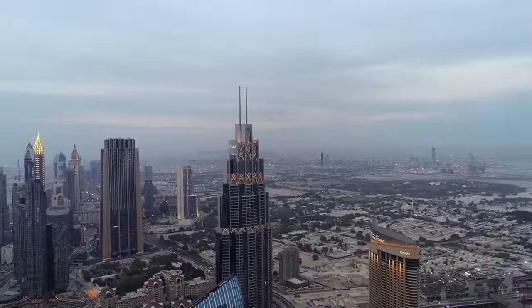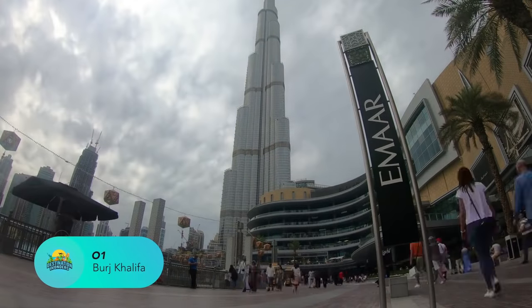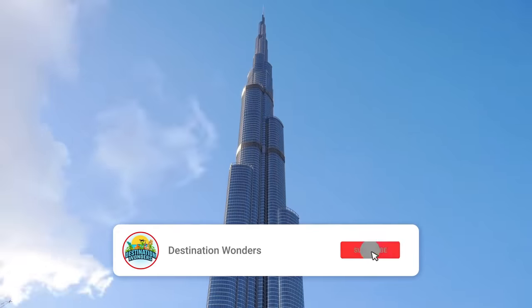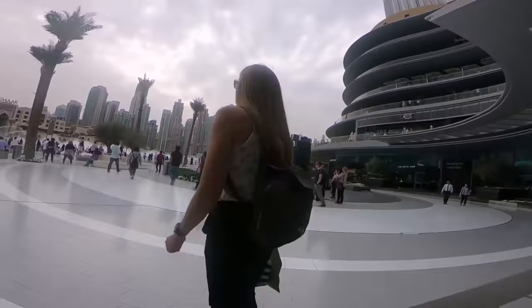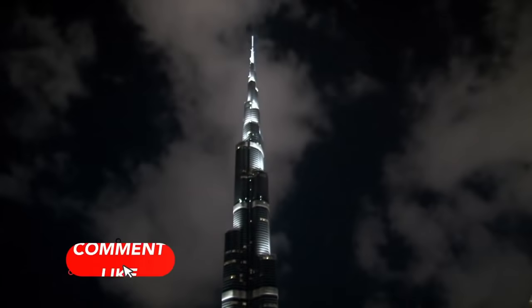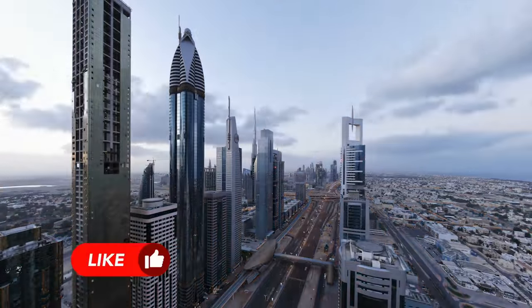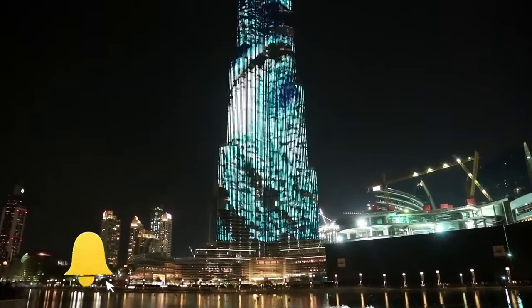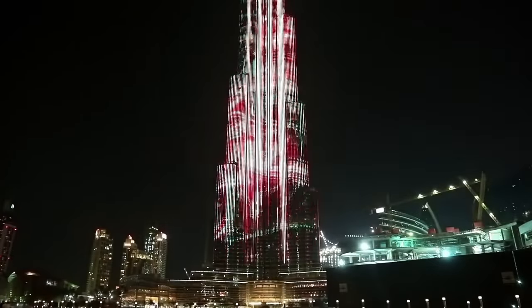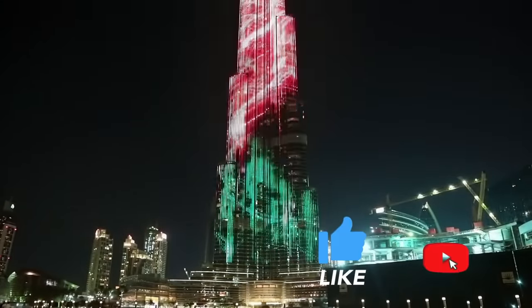Burj Khalifa — Dubai's landmark building and major tourist attraction — is the Burj Khalifa, which at 829.8 meters is the tallest building in the world and the most famous of the city's points of interest. For most visitors, a trip to the observation deck on the 124th floor is a must-do while in the city. The views across the city skyline from this bird's eye perspective are simply staggering.